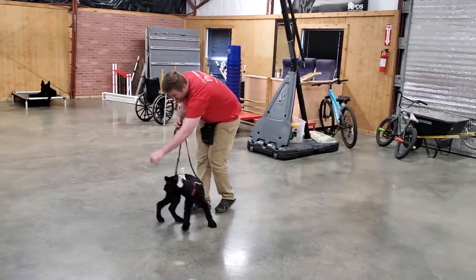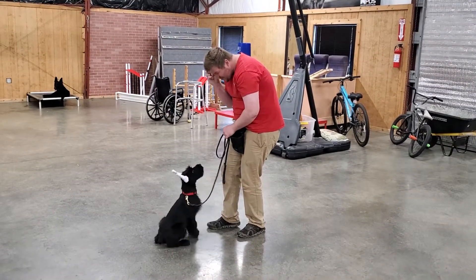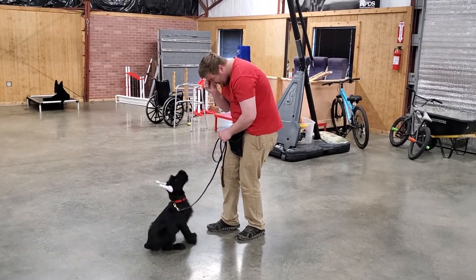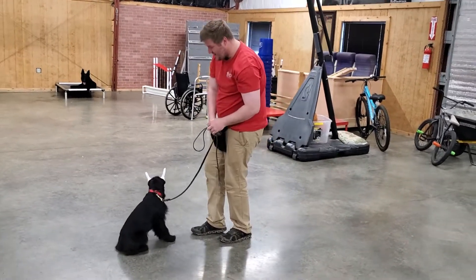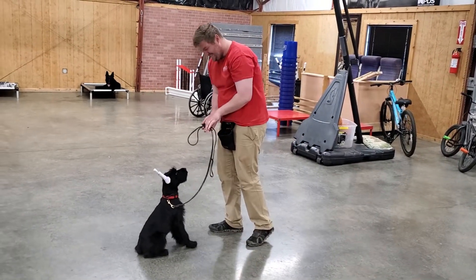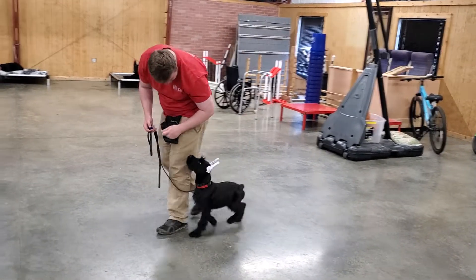That's what we like to see here from our giant schnauzers at Protection Dog Sales — that enthusiasm and willingness to work. Look at that spunky little bark on command! We really like everything about Miss Laney and the work she's able to put in here today.